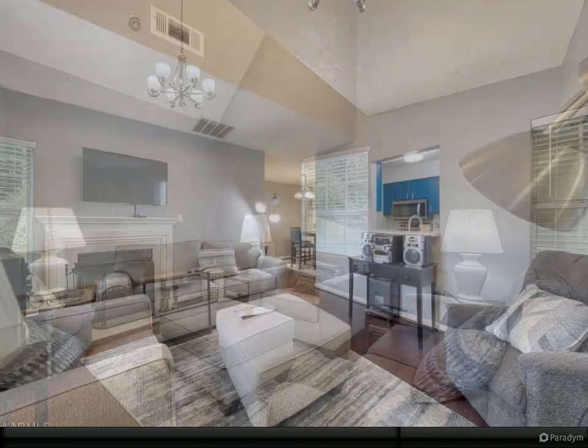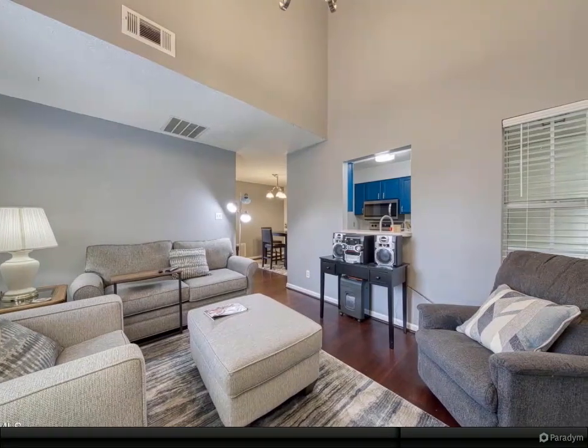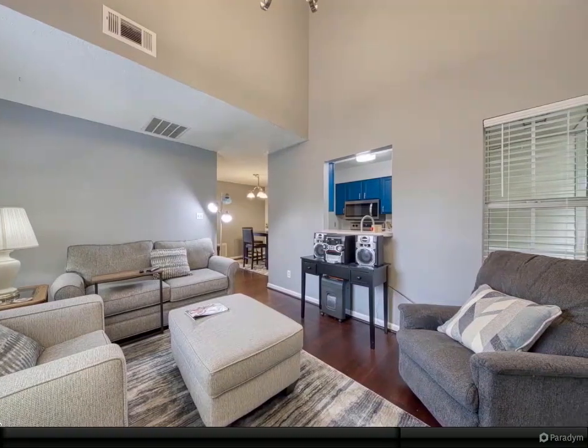The kitchen includes all new stainless steel appliances, subway tile backsplash, and freshly painted solid oak cabinets.